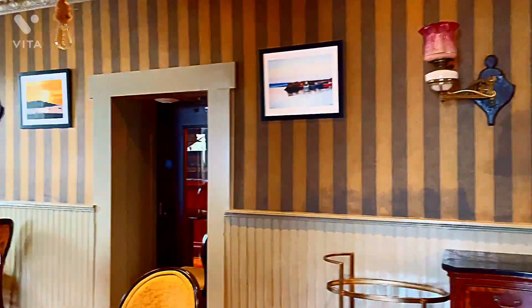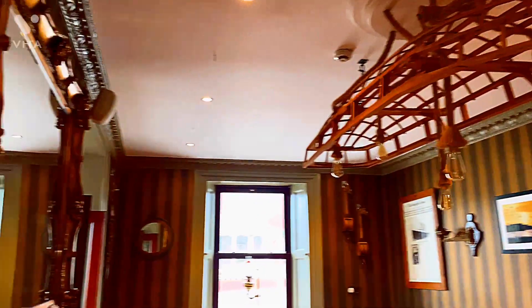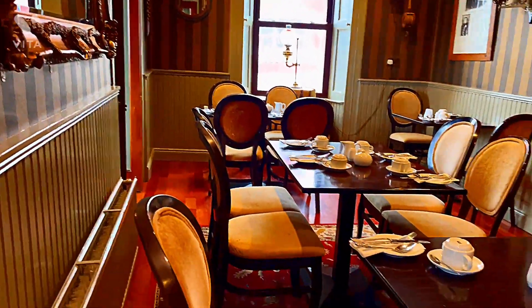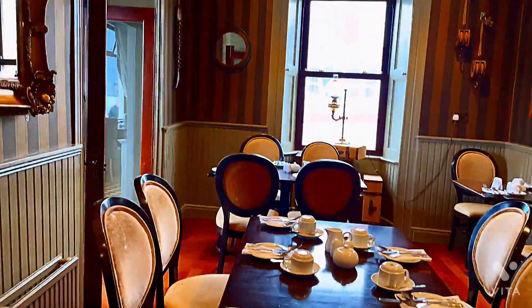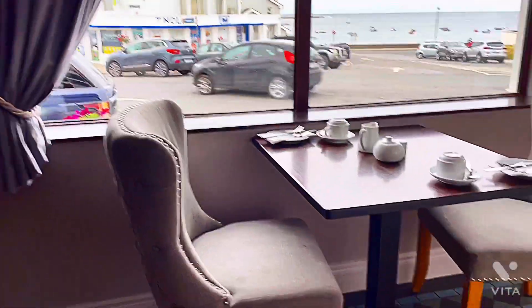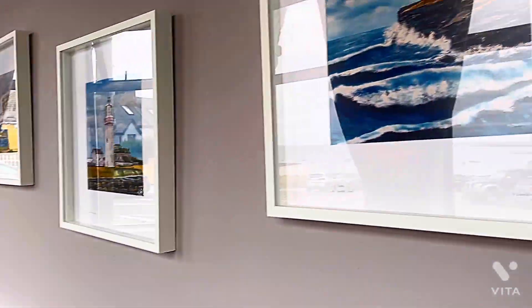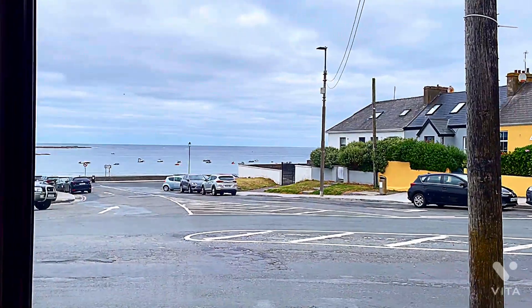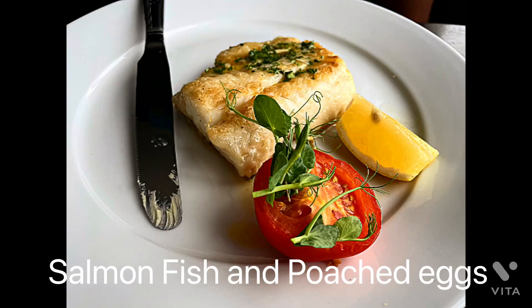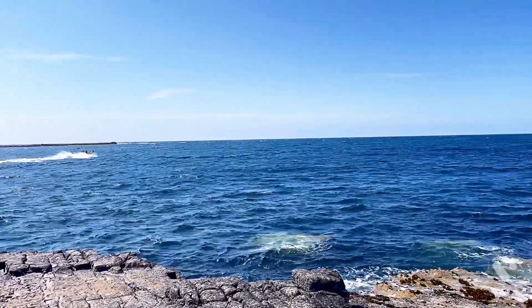We had a nice time at the beach and now we are back at the hotel for breakfast. Our table is set here and this is an ideal place for breakfast because we can enjoy the delicious Irish breakfast as well as have a stunning view of the beach through the windows. We had salmon and poached eggs for breakfast — a lovely breakfast.